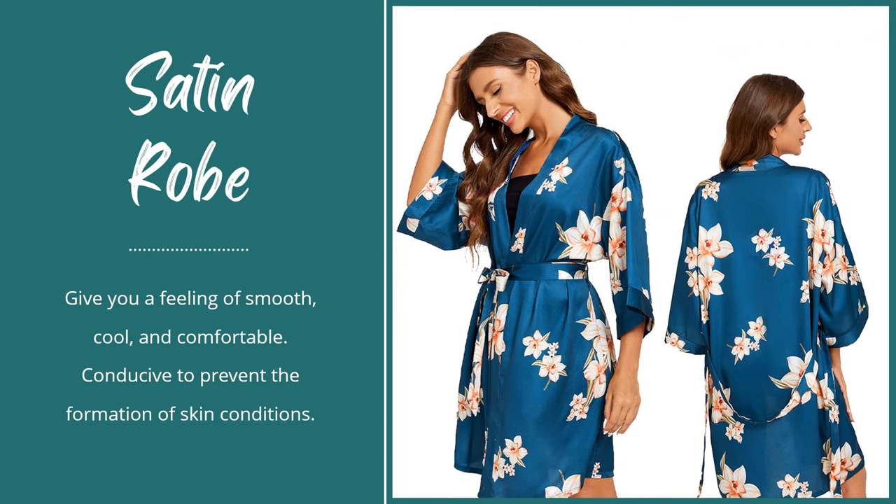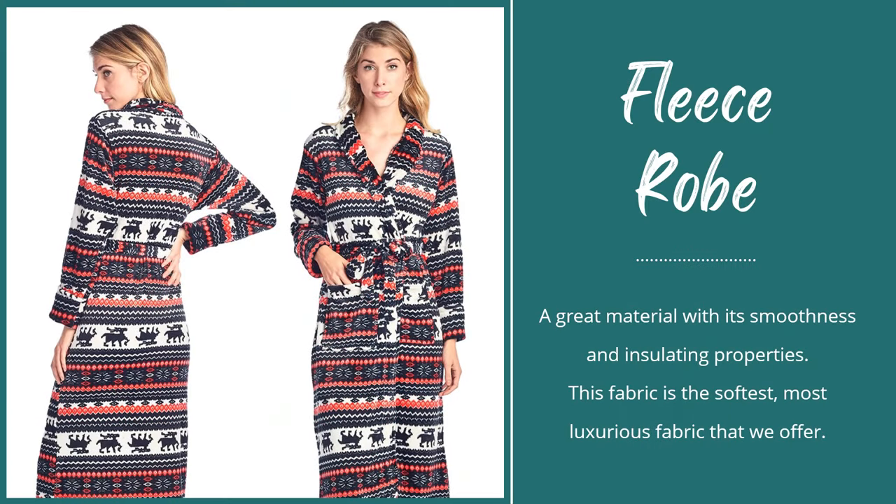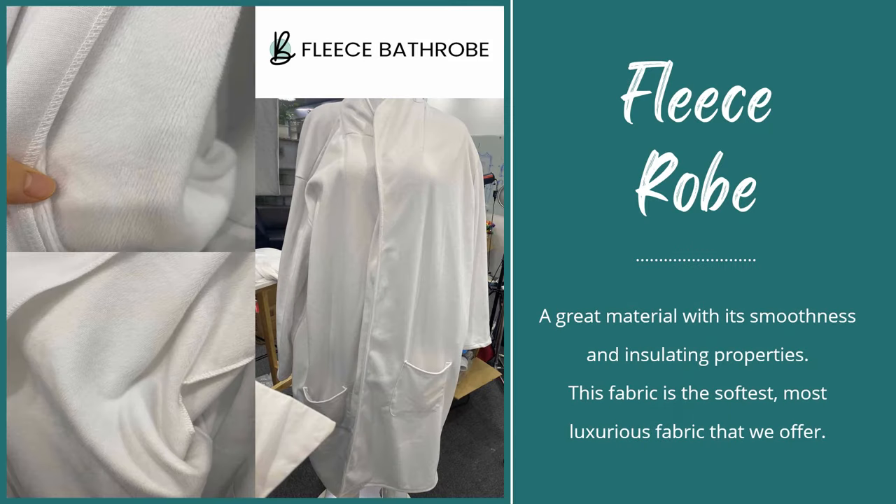Satin robe will always give you a feeling of smooth, cool, and comfortable. Fleece is a great material for bathrobes because of its smoothness and insulating properties.